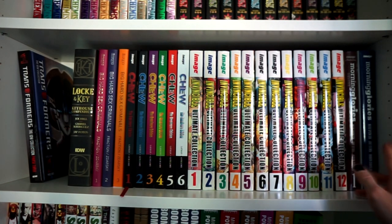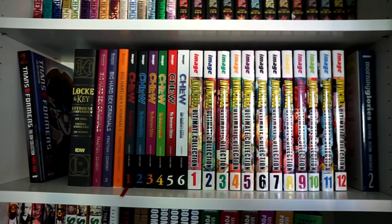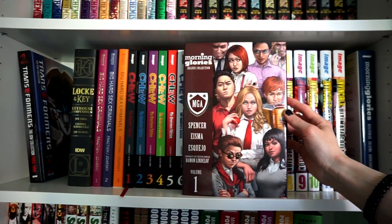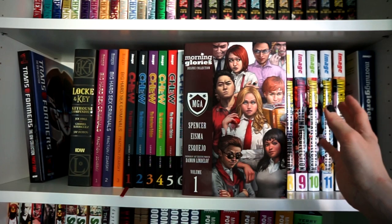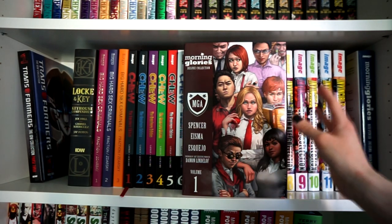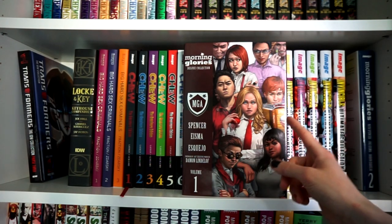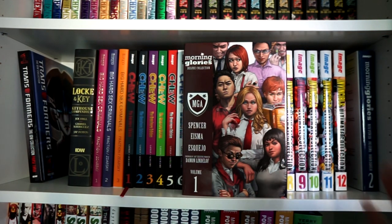We have Morning Glories deluxe edition collections, Volumes 1 and 2. The following row is going to get Volume 3, and they have enough material for a Volume 4 — even that still wouldn't end the series, because it's written by Nick Spencer. People compare it to TV's Lost, and they're right — epic cliffhangers and great characters overall. Hope to see more of Morning Glories someday.